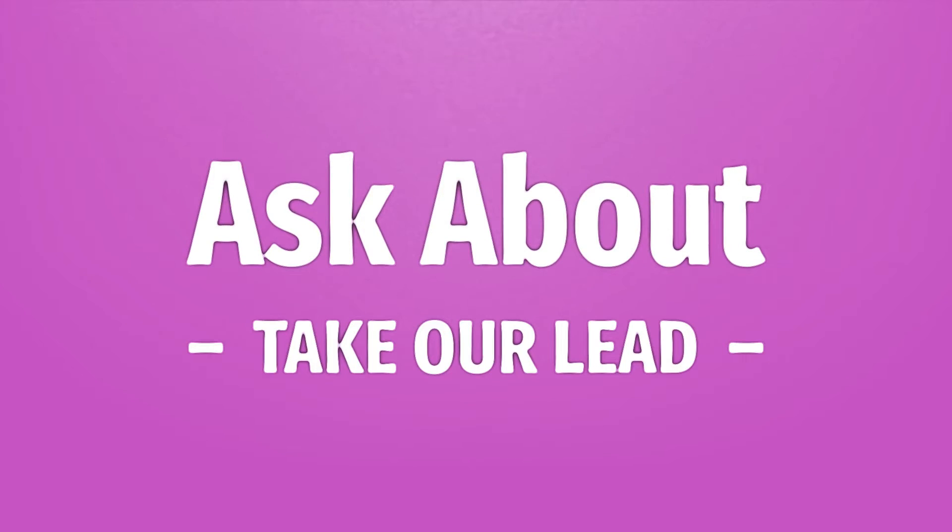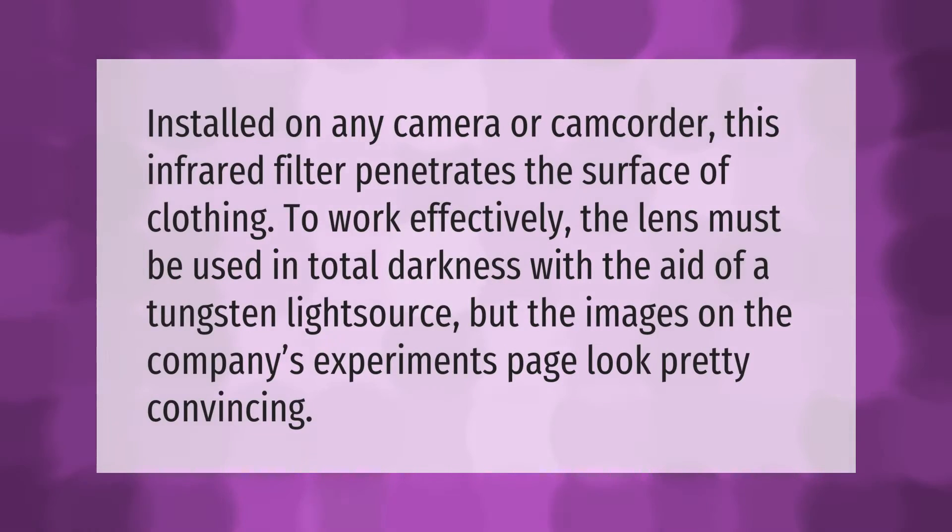Installed on any camera or camcorder, this infrared filter penetrates the surface of clothing. To work effectively, the lens must be used in total darkness with the aid of a tungsten light source, but the images on the company's experiments page look pretty convincing.